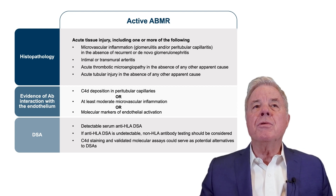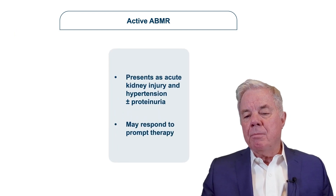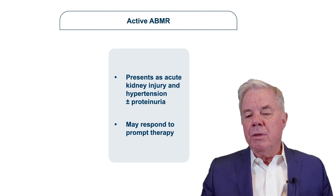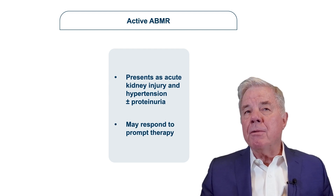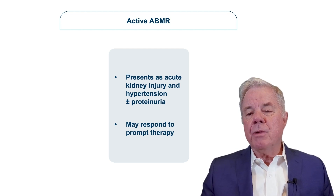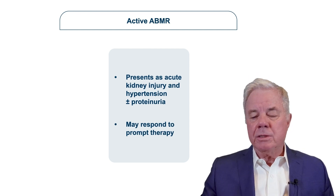Active antibody-mediated rejection presents clinically as an acute kidney injury with hypertension, proteinuria, and declining graft function. Active antibody rejection may respond better than more chronic forms of injury to treatments with agents such as plasmapheresis, IVIG, and rituximab.